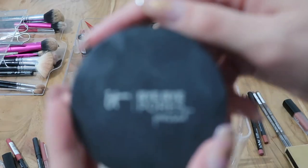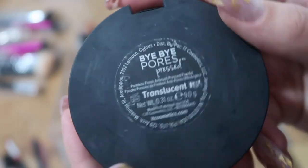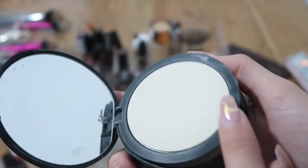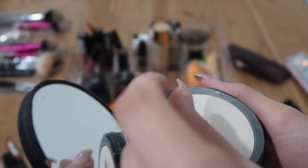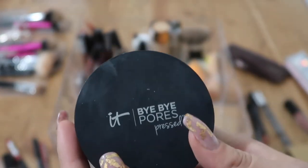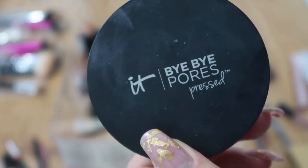I have the Bye Bye Pores Pressed powder in Translucent. I basically never use this — I don't use powder regularly — but just in case I need one, I'm keeping it. I'm not entirely sure about this one though.